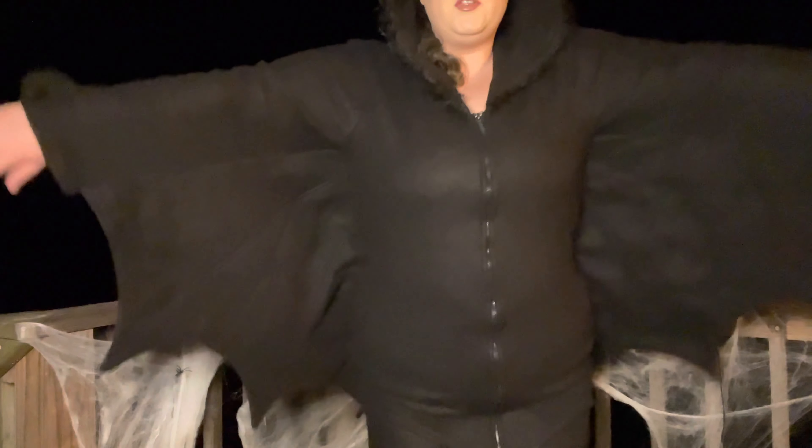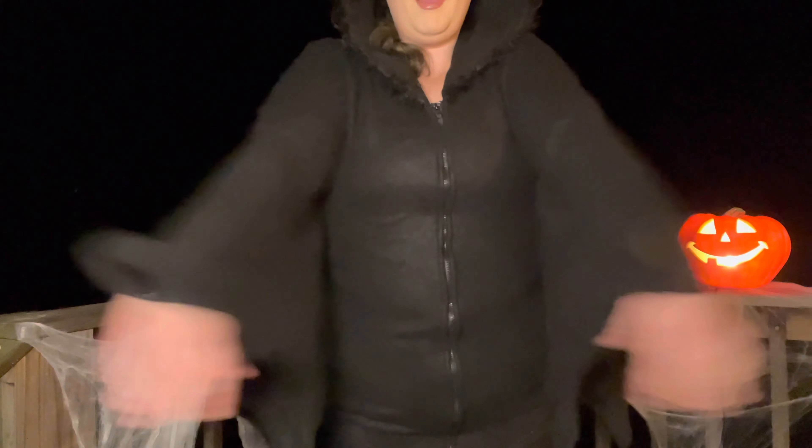Hello everybody and welcome back to my channel. I want you to see my little costume — I'm a bat. I'm a cozy bat. Welcome back to my channel, I hope you guys are loving the vibes.